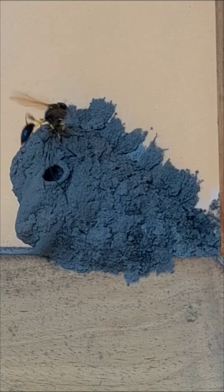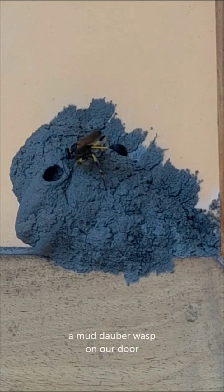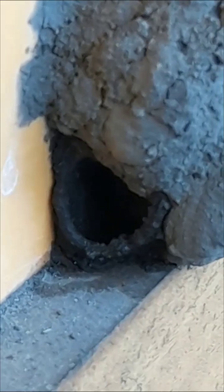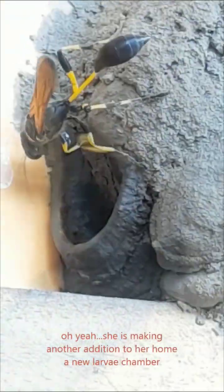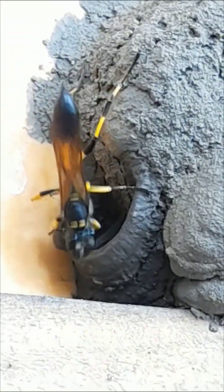A wonderful mud dauber is behind our door. She's adding another larvae chamber to her beautiful adobe home.